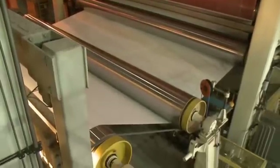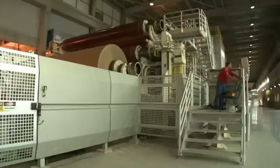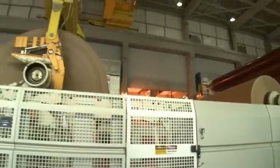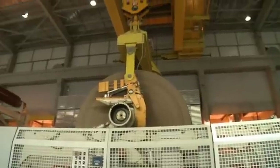With all this ABB engineering behind it, the mill is kept in operation 99.8% of the time. That means Klabin's paper machines can make one ton of packaging paper in about 29 seconds, not much longer than it takes to finish a glass of juice.